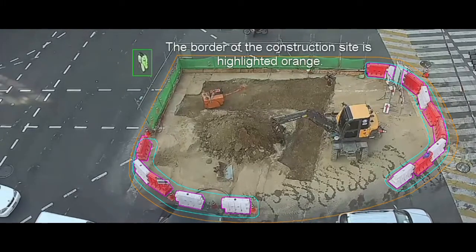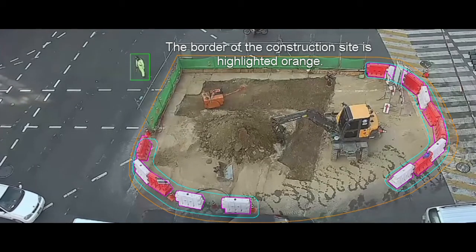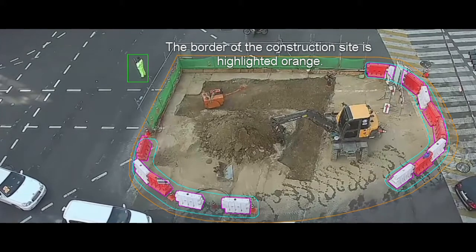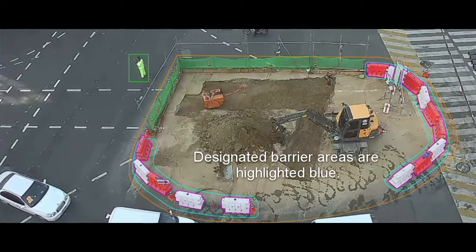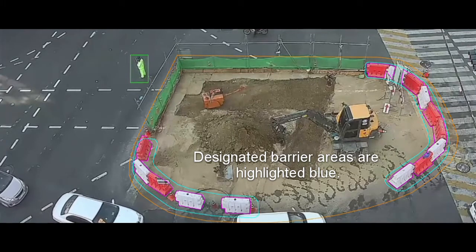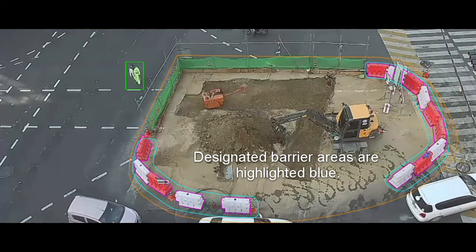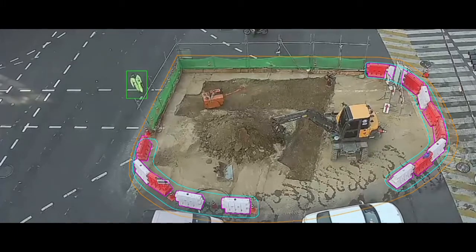The border of the construction site is highlighted orange. This can be drawn in by hand or taken from a blueprint. Designated barrier areas are highlighted blue. We can detect missing barriers or insufficient barrier coverage in these areas.